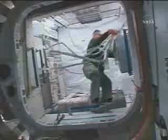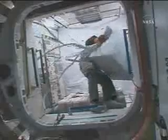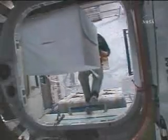Rick Linehan is continuing to work in the newly opened Japanese Logistics Pressurized Module of the International Space Station, working to remove various restraints on gear packed into the JLP.